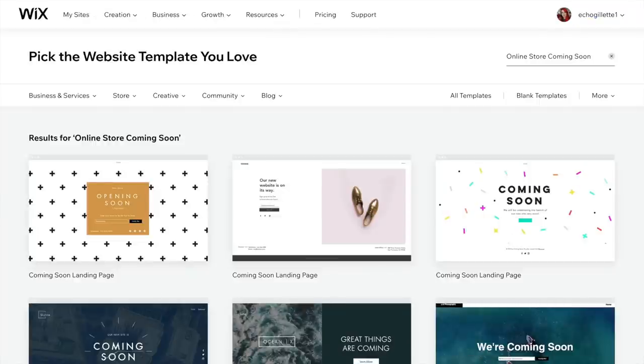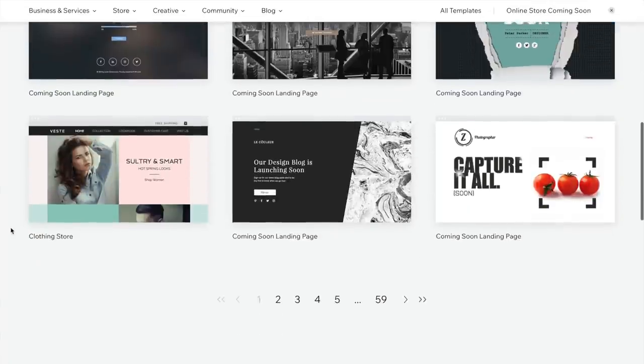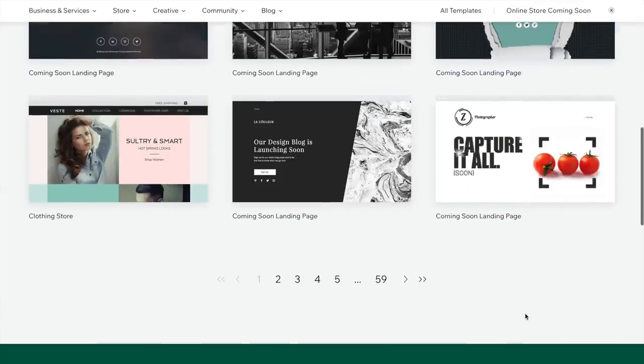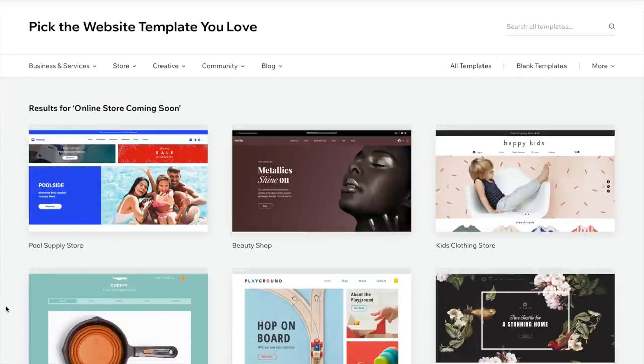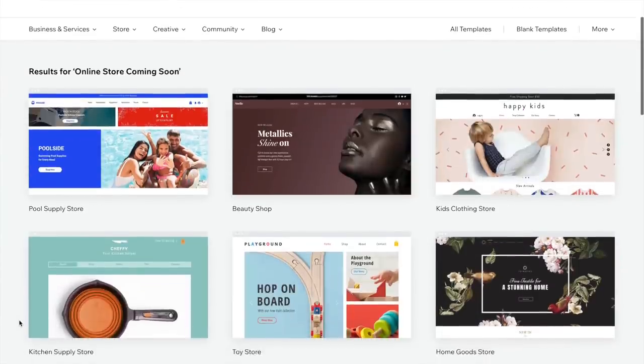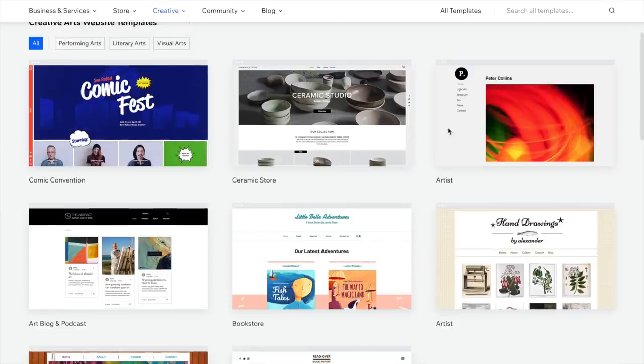However, you don't have as much control as you do with the Wix editor. With the editor, you'll pick a template as a basic layout and then adjust the design to fit your brand. Personally, I never take a template from the front page — these are the ones everyone sees first, so I like to pick a random page in the middle.